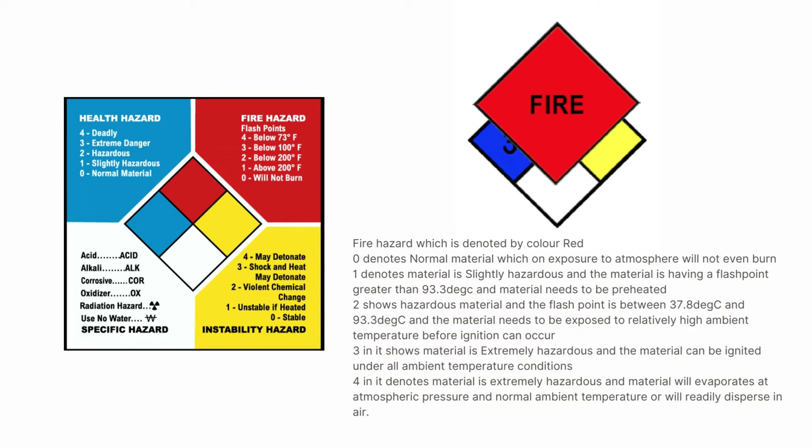The fire hazard is denoted by the color red. A 0 denotes normal material which will not burn on exposure to atmosphere. A 1 denotes slightly hazardous material with a flash point greater than 93.3°C that needs to be preheated before ignition. A 2 indicates hazardous material with a flash point between 37.8°C and 93.3°C requiring relatively high ambient temperature before ignition. A 3 indicates extremely hazardous material that can be ignited under all ambient temperature conditions. A 4 means the material is extremely hazardous, will evaporate at normal atmospheric temperature, and is readily dispersed in air.